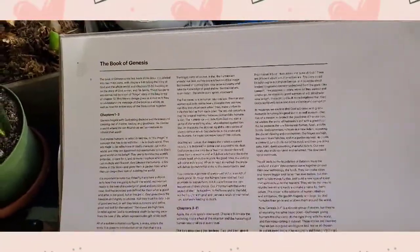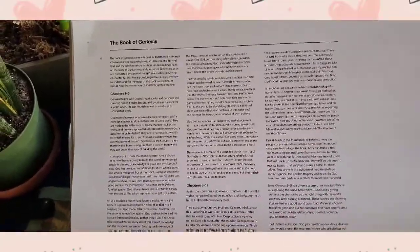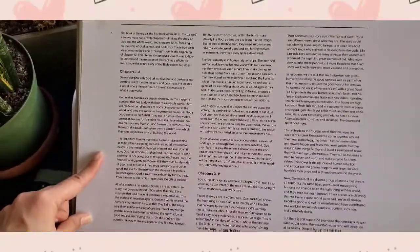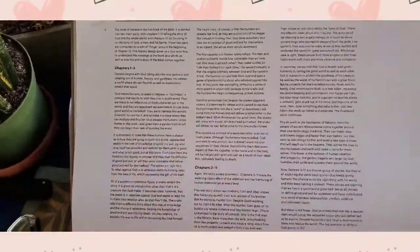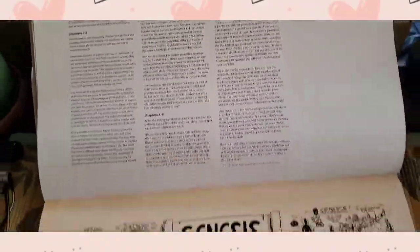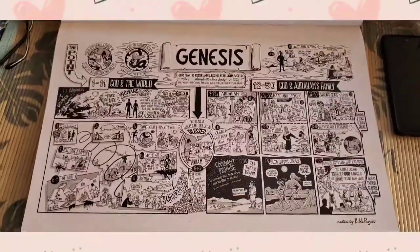Then we go to the first book of the Bible — the Book of Genesis. This is the summary of Genesis chapter 1 to 3, then chapter 3 to 11, and then the illustration of the Book of Genesis.